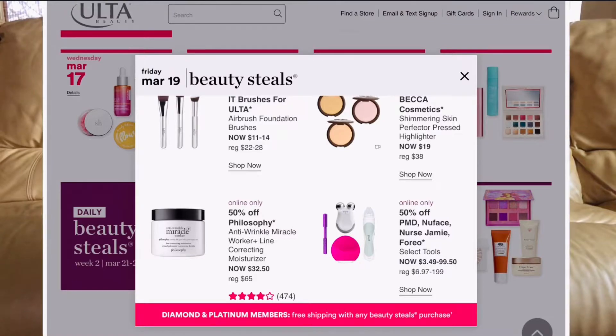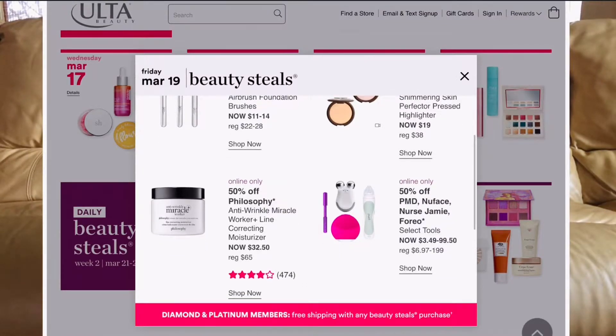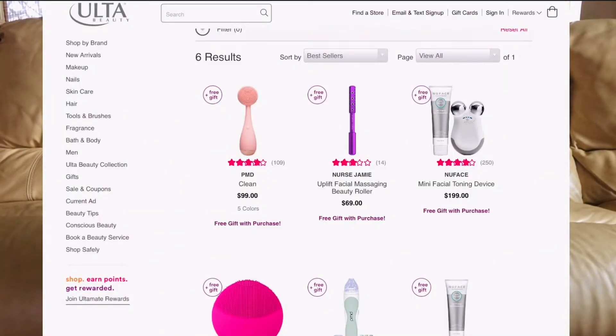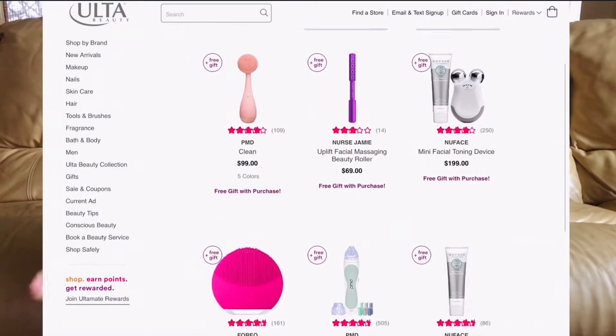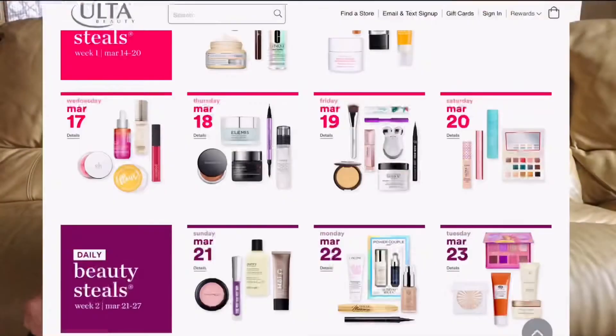Also on March 19th — is it time to get my daughter a Foreo? The Nurse Jamie Uplift Facial Massaging Beauty Roller is going to be half off. The PMD is going to be half off too. The Foreo Luna Mini 2 is $119 but it's going to be $59.50. My friends who've tried the PMD and the Foreo all rave about it. These are deep cleaning tools that work even better than your hands — definitely get one if it fits your budget.